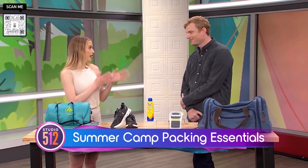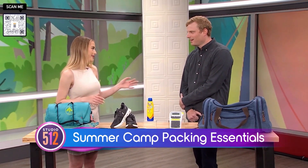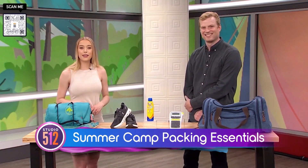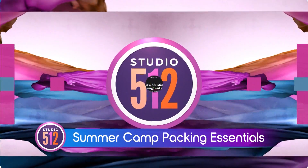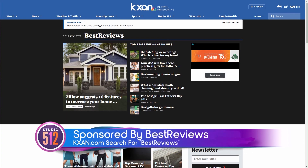It sounds like you can plan your whole summer in that bag! Thank you so much, Jacob — these are super useful, especially heading into summertime. Thanks so much for having me; we hope we can get people out there having a good time this summer. If you'd like to learn more about any of these great camping products, head to bestreviews.com or scan that QR code on your screen. You can find more on these products and where to buy them at kxan.com, searching for Best Reviews. The preceding portion of Studio 512 was sponsored by Best Reviews, which is owned by our parent company, Nexstar.